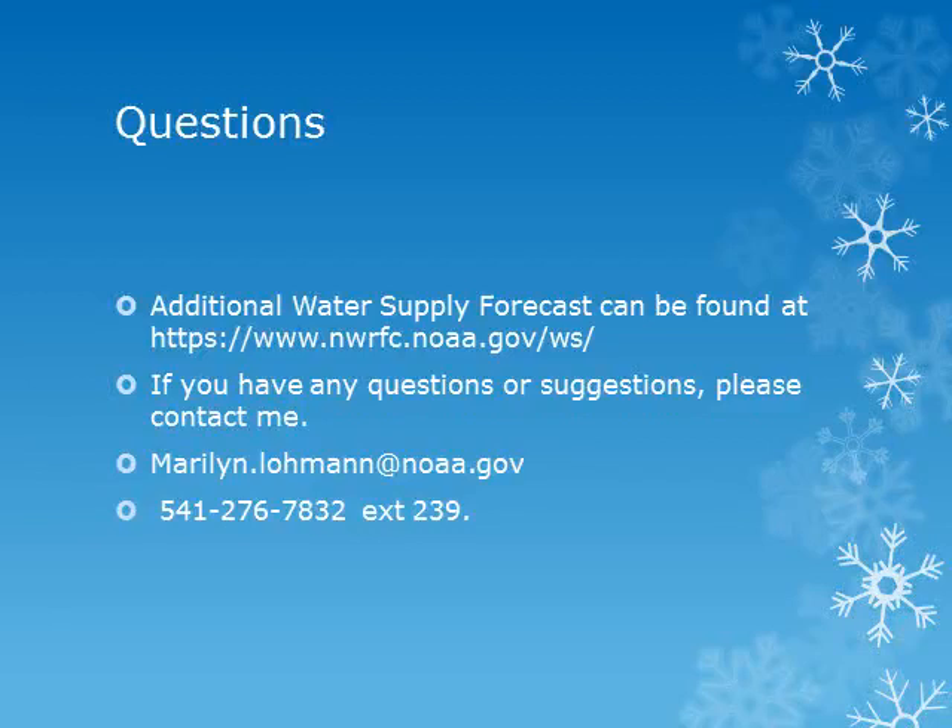Here is the web address of the Northwest River Forecast Center's website where you can get additional and updated water supply forecasts. Join me again in May as we continue to look at the snowpack and water supply conditions. If you have any questions, comments, or suggestions, please contact me by email or phone. Thank you.